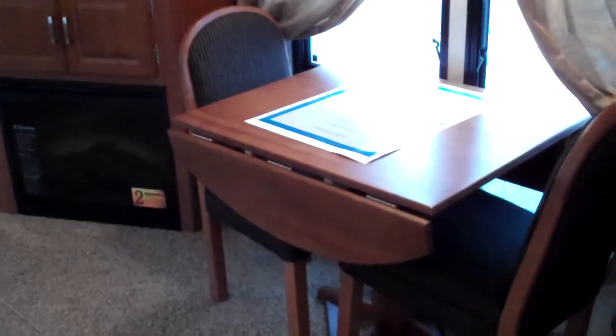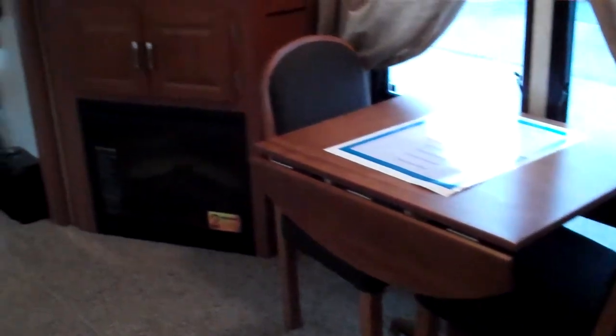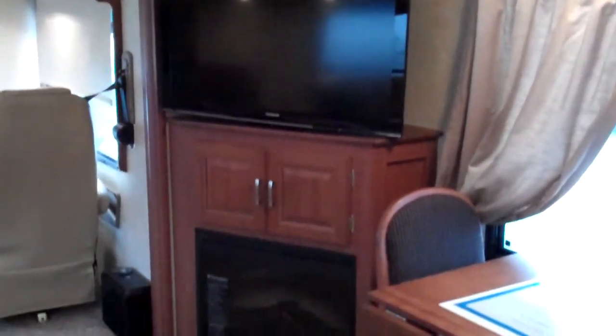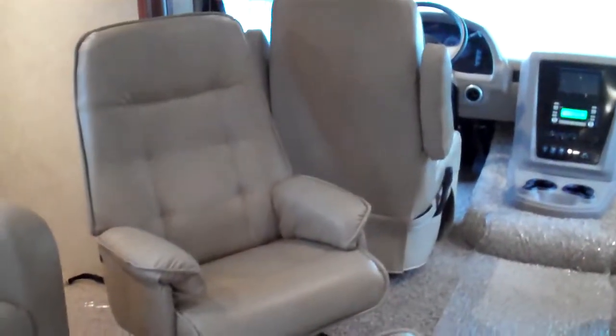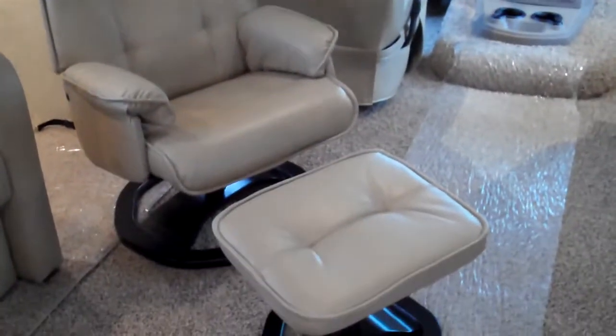In this slide-out, you have your dinette with two chairs sitting in front of a huge window, a big LCD TV mounted here, storage cabinets, and a fireplace. You also have an additional euro chair and ottoman. There's plenty of seating and plenty of room to entertain.